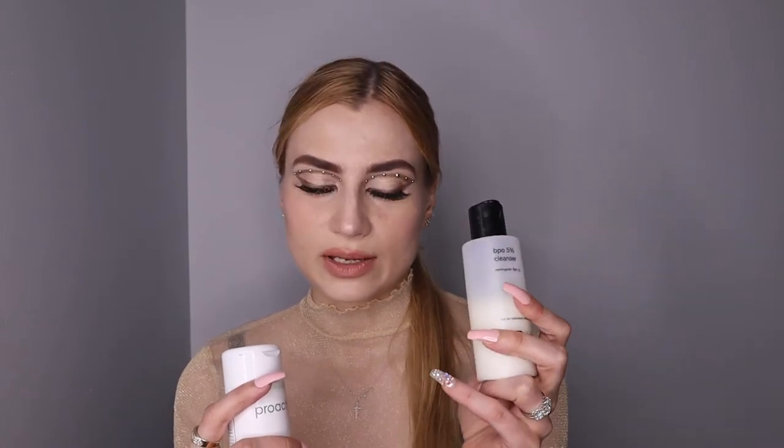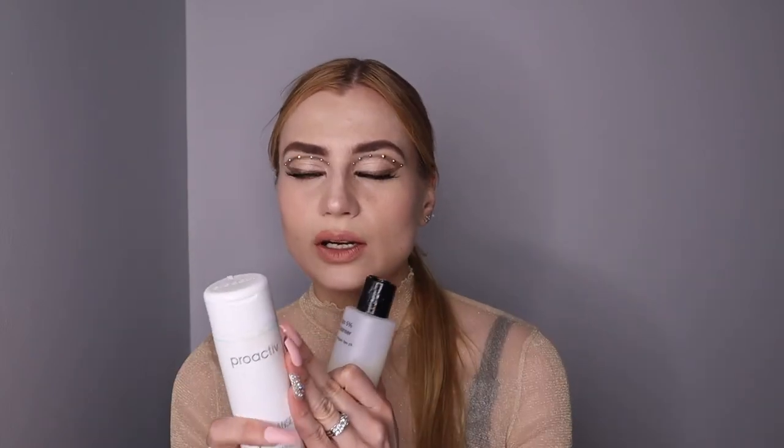Step one in Proactive is 2.5% benzoyl peroxide, which is roughly equivalent to PCA's benzoyl peroxide facial wash at 5%. All the skincare from Proactive — and I believe there's also a line more targeted to adult acne — comes from the same parent company, though I believe the original founders are no longer involved.